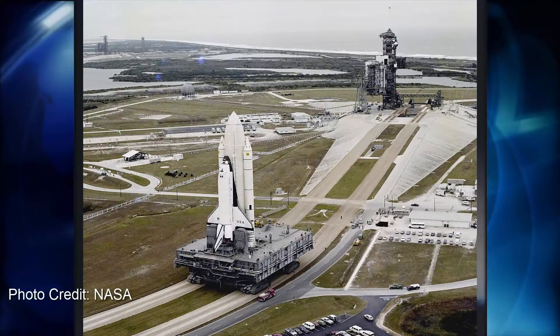The VAB, the crawler transporter, the mobile launcher, and dozens of other Apollo-era structures and equipment were modified to support STS. In addition, facilities for building and testing various STS components were also built.